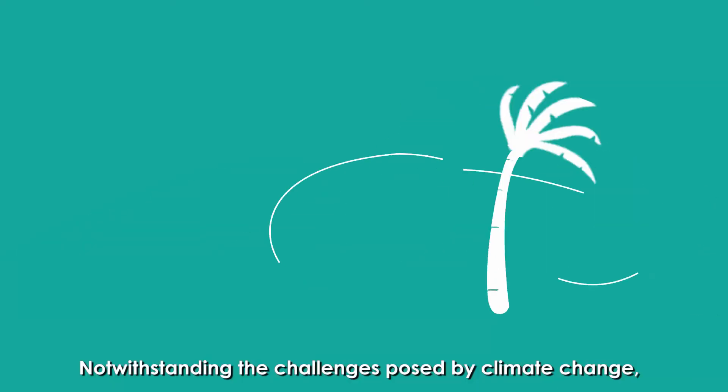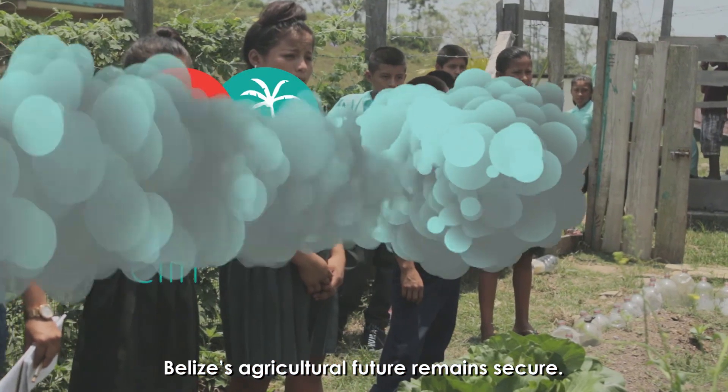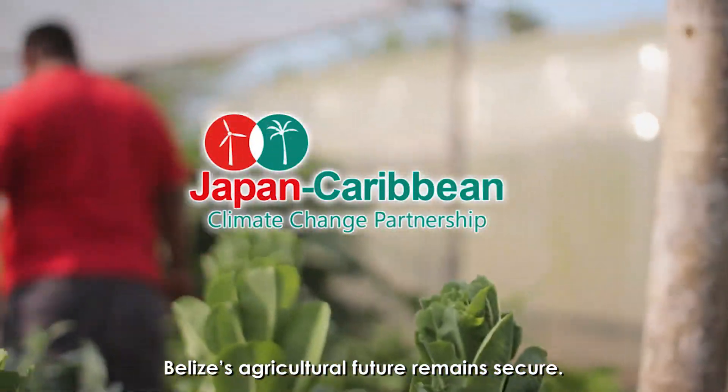Notwithstanding the challenges posed by climate change, Belize's agricultural future remains secure.